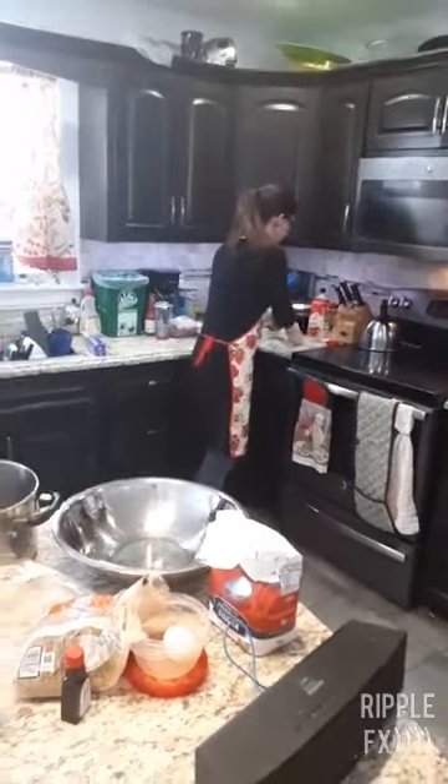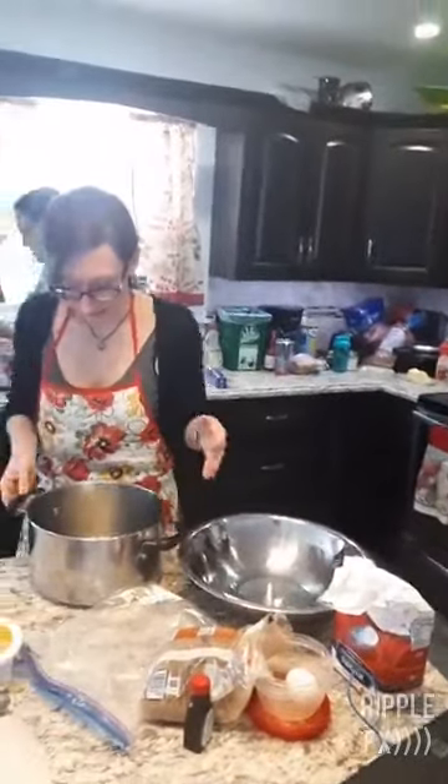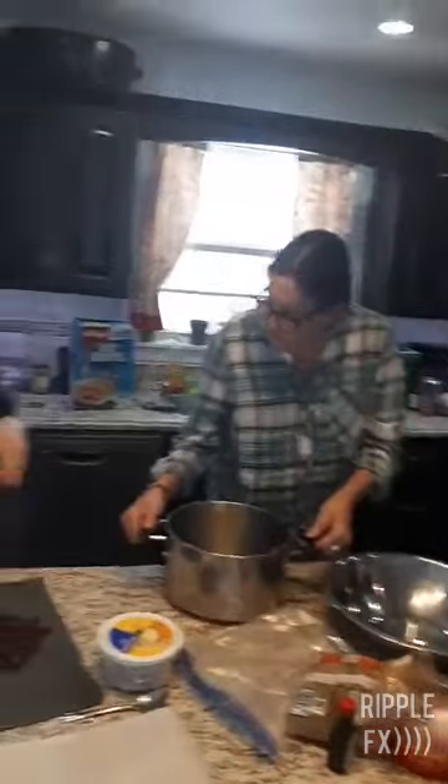Have you guys ever made this recipe? Never, nope — brand new. We're waiting for the written directions so we can make it at our place. I love dates — I know Sinead, my daughter, she would love this. She loves dates.